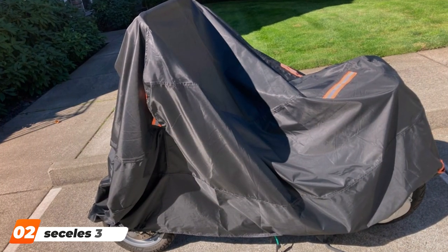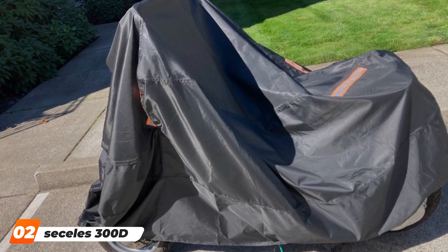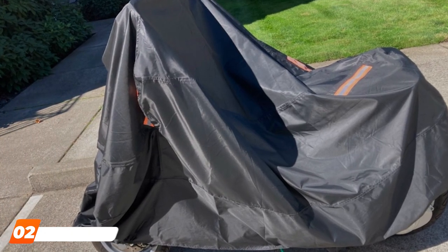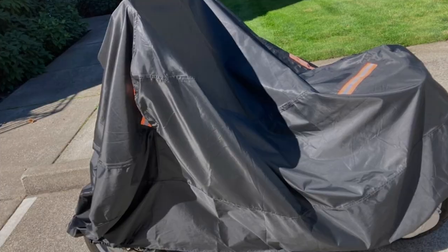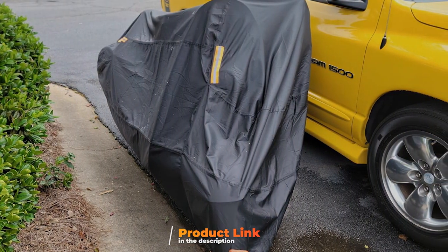Moving on to number two — Seysil's 300D Heavy Duty Motorcycle Cover. If you're looking for a motorcycle cover that can stand up to the toughest conditions, the Seysil's 300D Heavy Duty Motorcycle Cover should be at the top of your list.